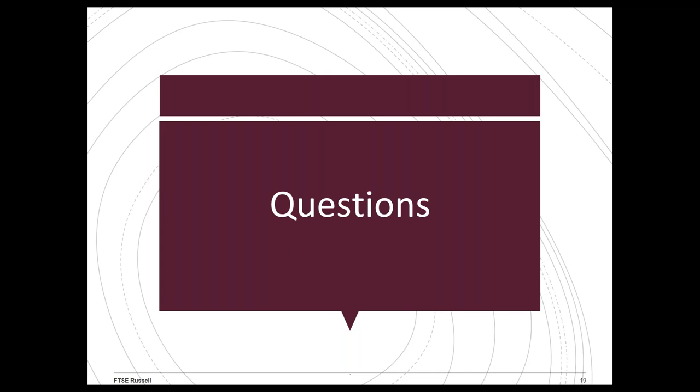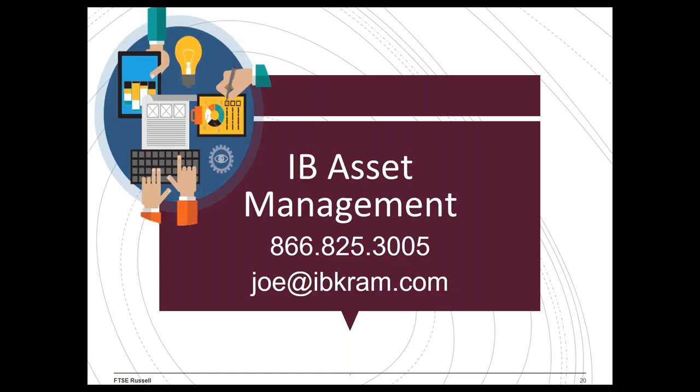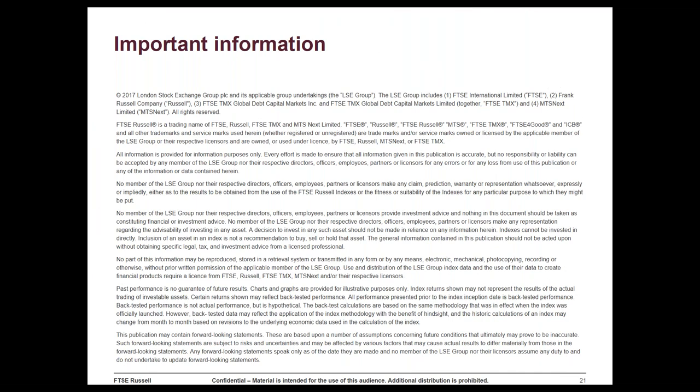That's going to bring us to a close. Thank you so much to all for joining us — we're very excited to be partnering with FTSE Russell and launching these 13 portfolios into the marketplace. If there are any questions we didn't get to, we'll follow up by email. You can reach Joe directly at joe@ibkram.com. All information is available on our website. Thank you so much for joining us and we will talk to you soon.